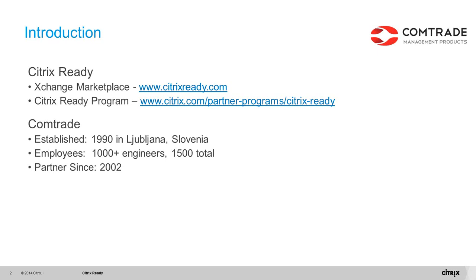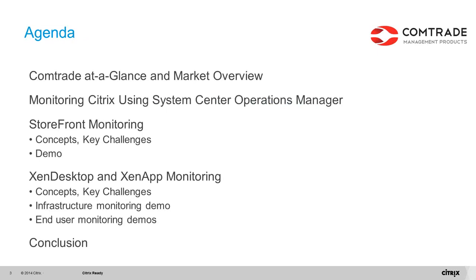CompTrade management products is recognized as an enterprise application and infrastructure management solution, bringing native integration to Microsoft's core and HP Ops Manager. Before we start, if you have any questions during the webinar please use the question panel on the right side. Without any further delay, please welcome Bogdan Wehar, senior product manager from CompTrade, to begin today's presentation.